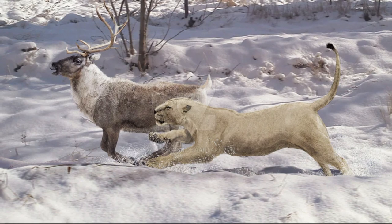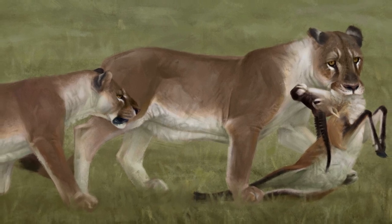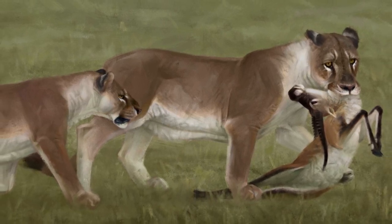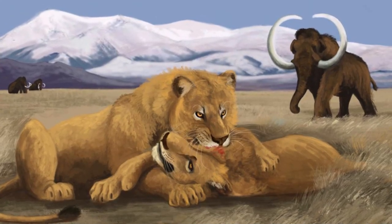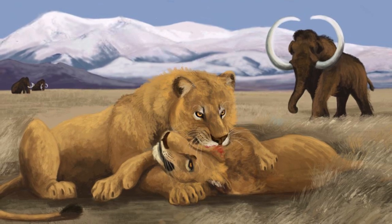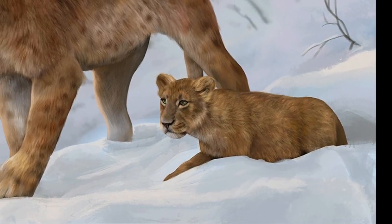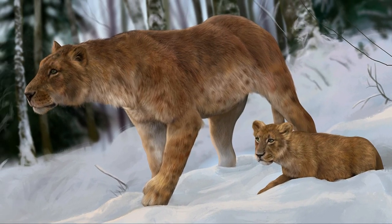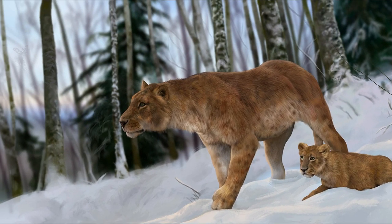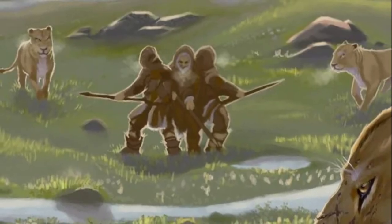These lions would often ambush their prey, using their powerful forelimbs and sharp claws to bring down animals swiftly. The European cave lion is believed to have had a complex social structure — males would establish and defend territories against rivals, while females would raise their cubs in secluded dens within their home ranges. This social organization allowed for successful reproduction and continuation of the species.